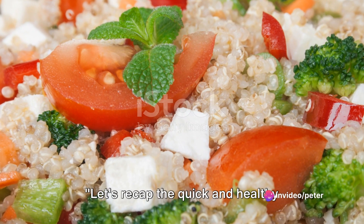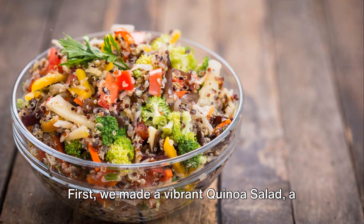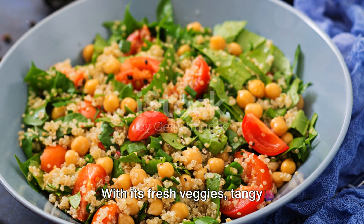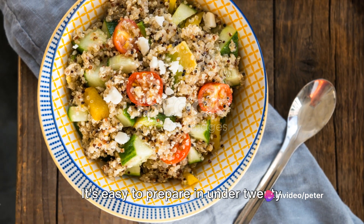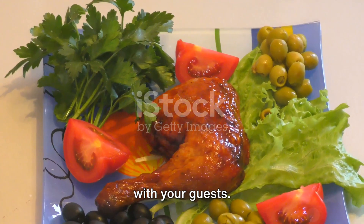Let's recap the quick and healthy recipes we've learned today. First, we made a vibrant quinoa salad, a powerhouse of protein and fiber. With its fresh veggies, tangy vinaigrette, and nutty quinoa, it's a dish that's as delightful to the palate as it is beneficial for the body. It's easy to prepare in under 20 minutes, leaving you more time to mingle with your guests.